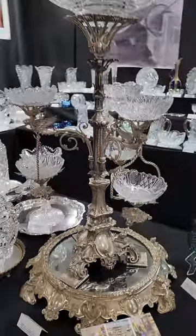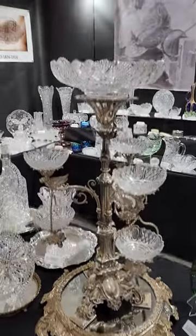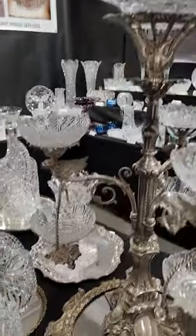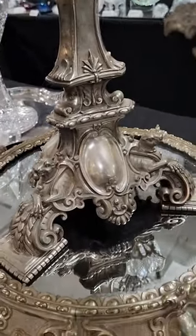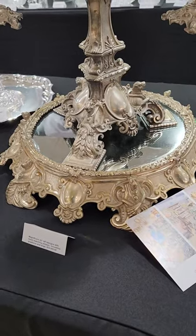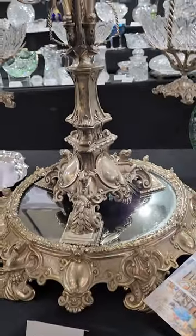We'll begin with this spectacular epergne. It is 32 inches tall. It has all the original inserts, very detailed cut glass, hanging baskets, lovely medallions, a lot of shell work in it. It actually has a matching flat toe — this is not just put together; this is all original. Beautiful piece. It's $2,450.